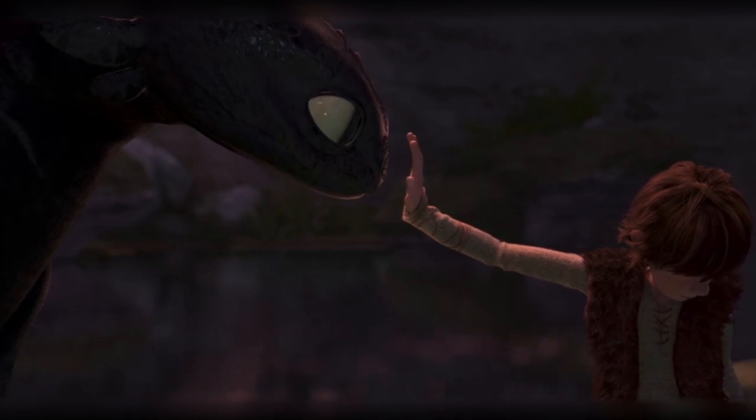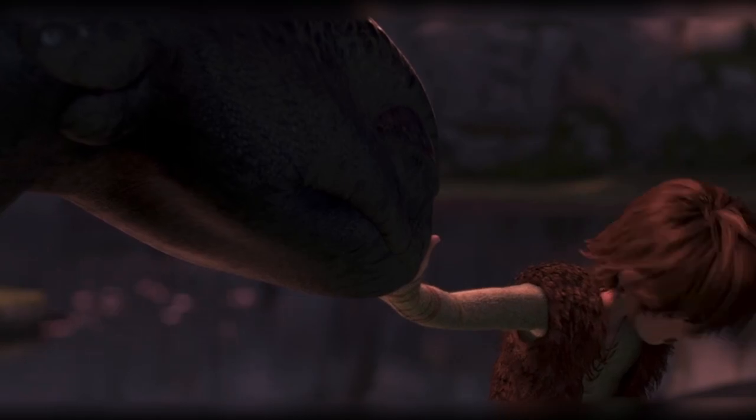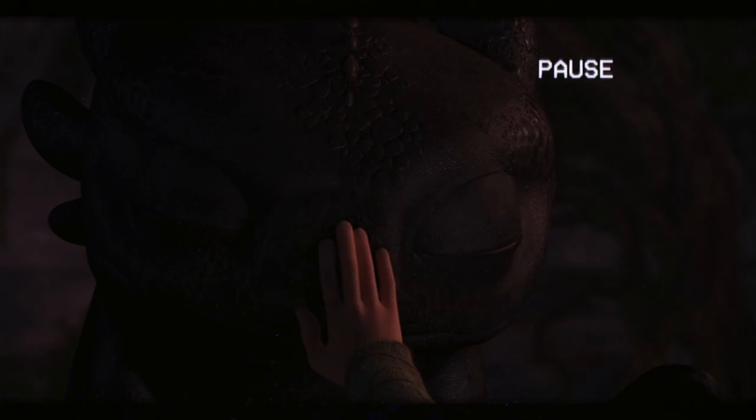At this point, it's safe to say that Hiccup and Toothless have made much progress in their relationship. So why are we calling this the flying theme if all we do is talk about their relationship? To answer this, let's keep going and follow me on this one.